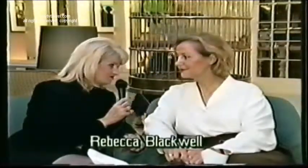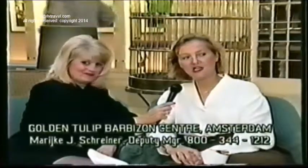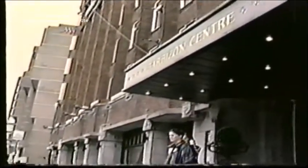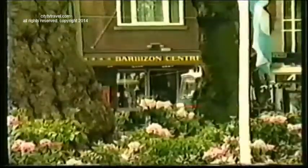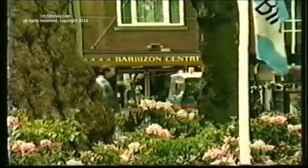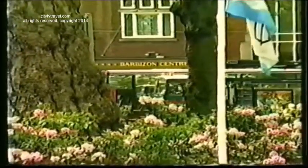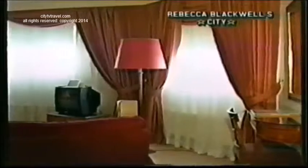Amsterdam is the capital of the Netherlands, and our hotel — the Golden Tulip Barbizon Centre — is right in the middle of this beautiful city with a lot of canals, where you can take beautiful boat rides. The Barbizon Centre Hotel has 239 rooms. When you're outside it doesn't look that big, but it's a big hotel for Amsterdam. We have suites, king-size and twin-size rooms, and some family rooms as well.